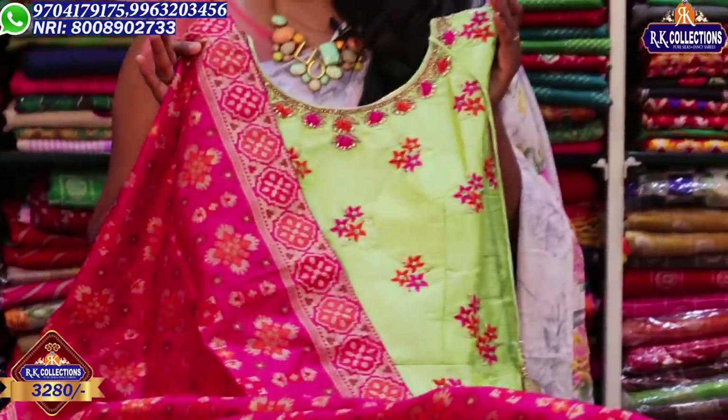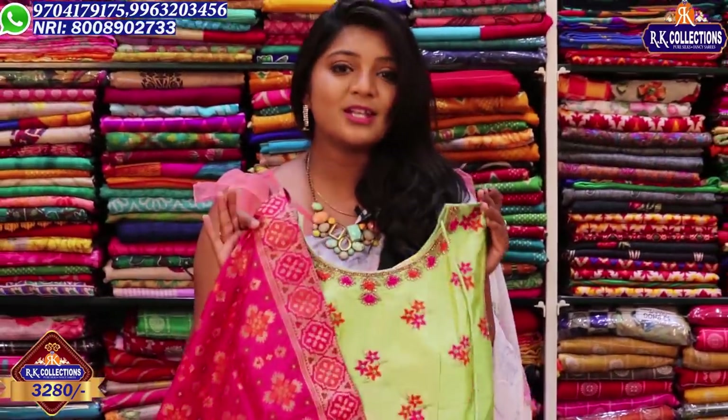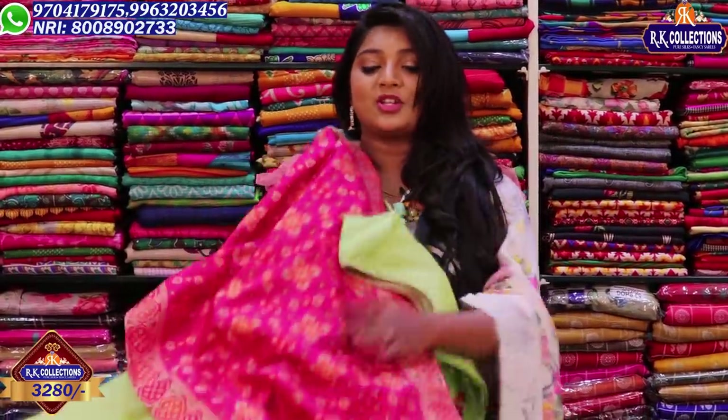If you have a limited edition item, you will have a reasonable price. It will be very nice. So if you want to buy it, you will be very happy with it.